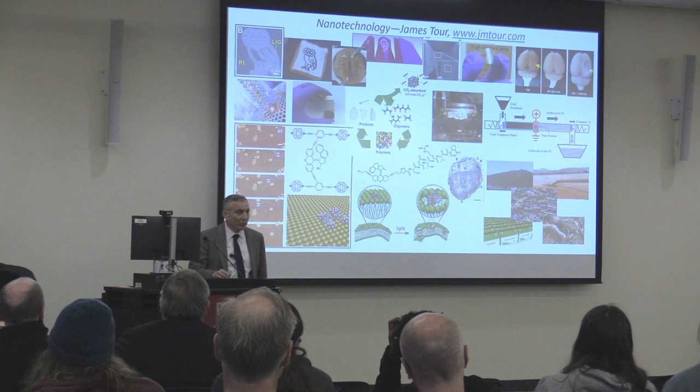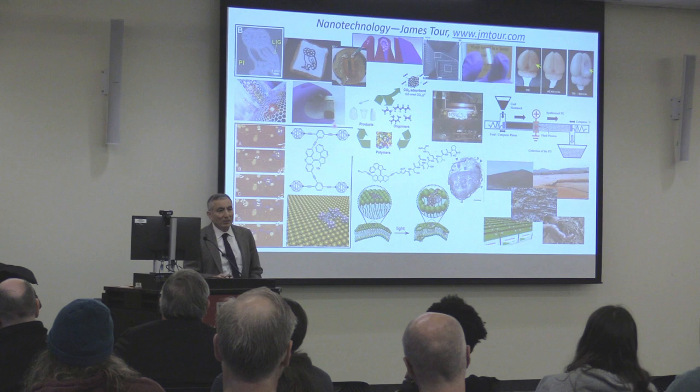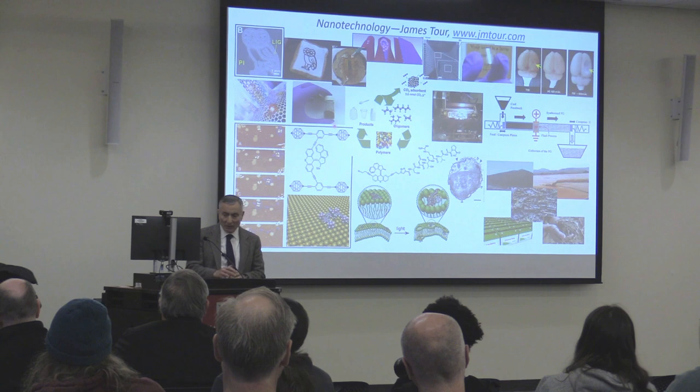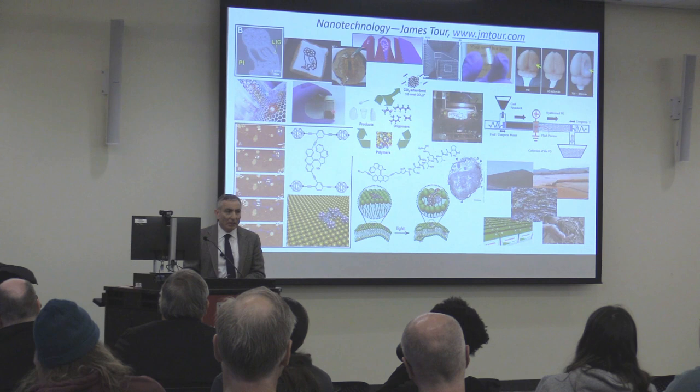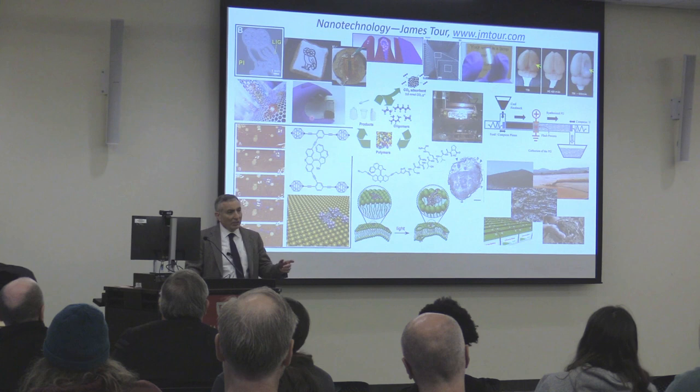It's called graphene quantum dots. When we started this work, graphene quantum dots were $1 million per kilogram — a kilogram of material cost a million dollars. We learned how to make this from coal. Coal costs about $100 per ton. Think about those economics: one step, 25% yield, going from $100 a ton to $1 million per kilogram.